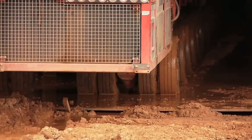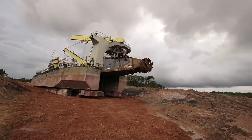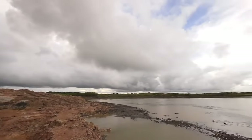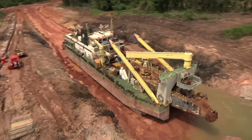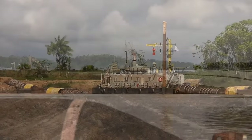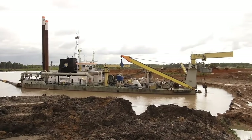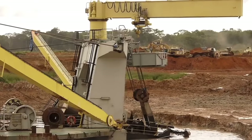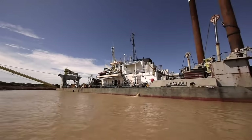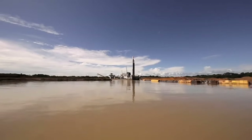Three hours later, the dredger has been lowered to its final destination in the launching pit. The Orion, the Argus, and the Energy 3 are now ready for their mission over the next 80 weeks. For Boscalis, the successful mobilization of the Orion is a major step forward in this innovative total mining project. Once again, Boscalis has made the impossible possible.